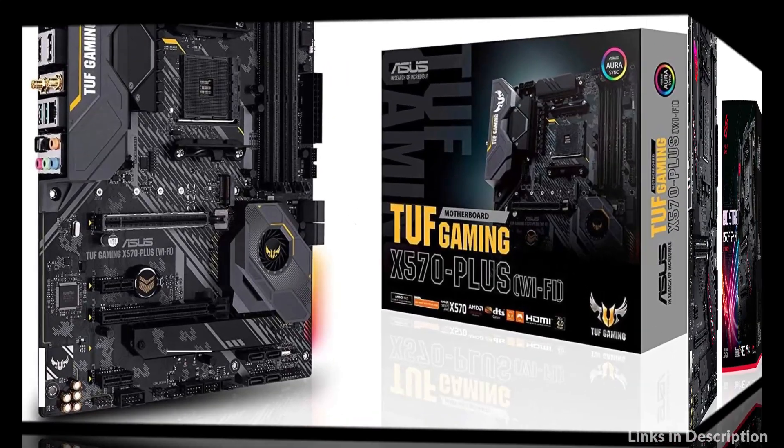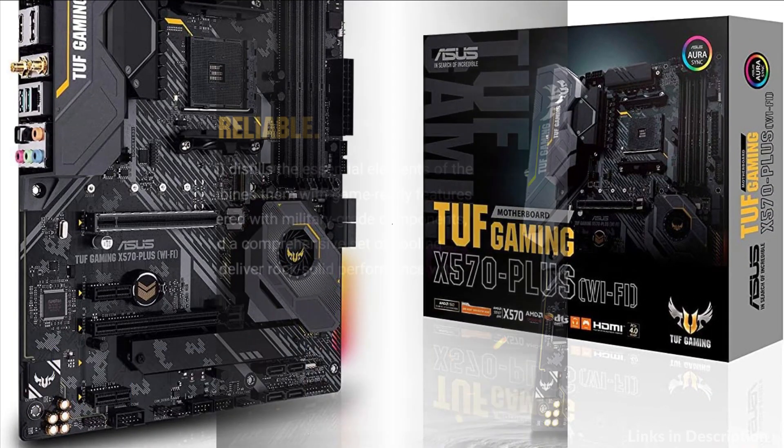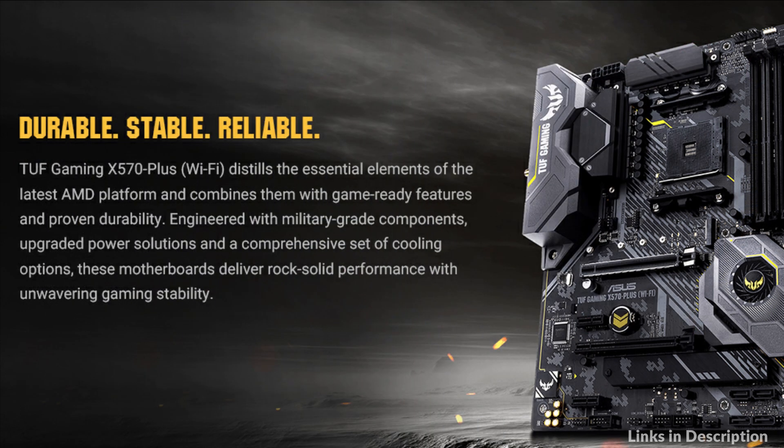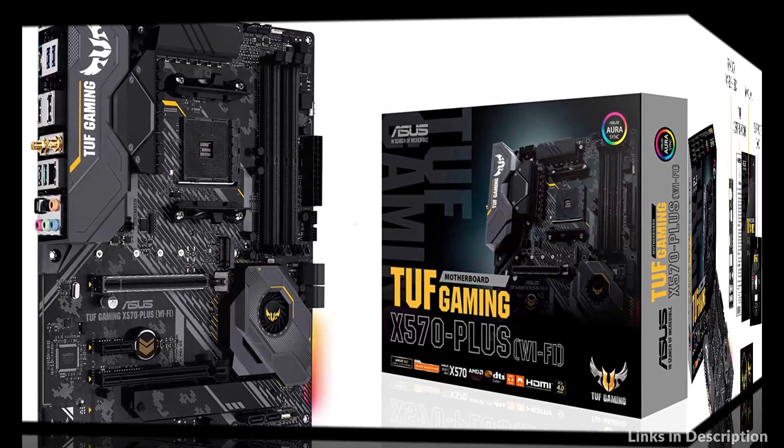Number 2: Asus TUF Gaming X570 Plus Motherboard. The TUF Gaming X570 Plus Wi-Fi CPU VRM utilizes 12+2 Dr. MOS power stages that combine high-side and low-side MOSFETs and drivers into a single package,